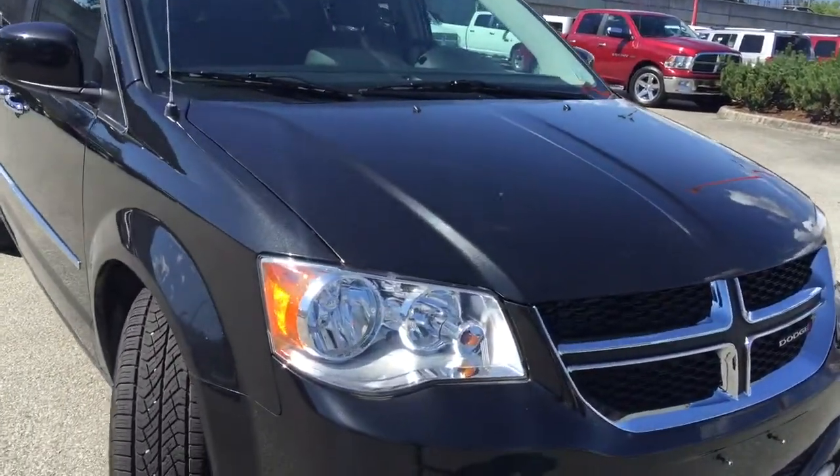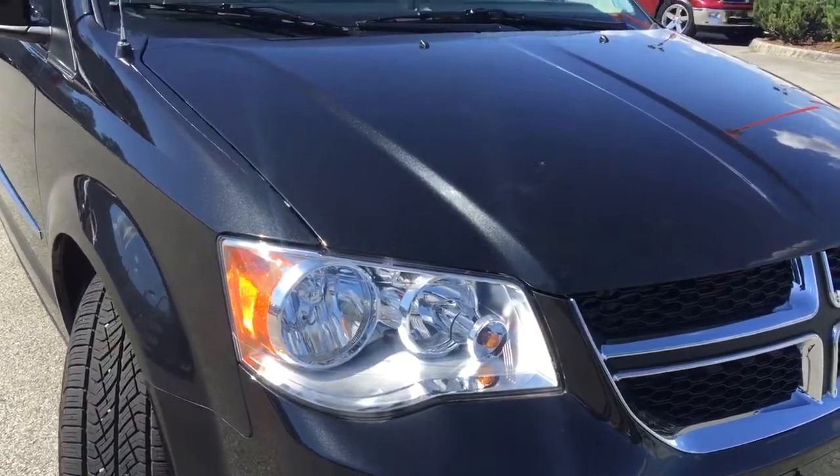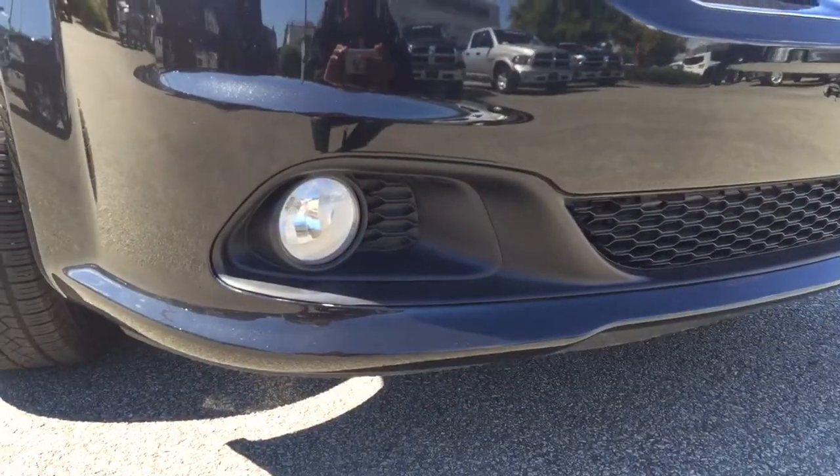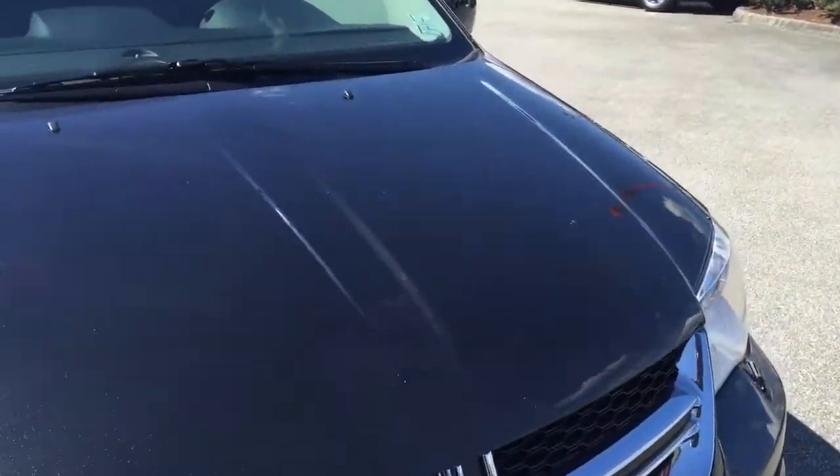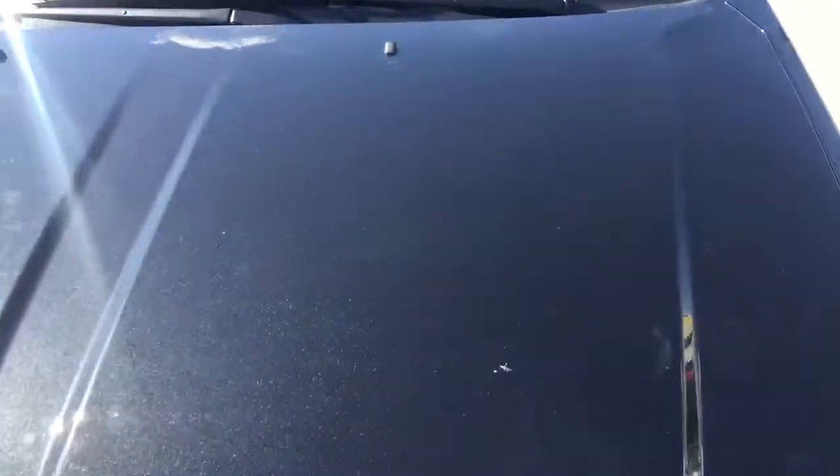Starting up here at the front of the vehicle you will see your halogen headlamps mixed with your fog lamps down here at the bottom, making sure that you stay nice and safe in the dark and that you'll see in low visibility situations.